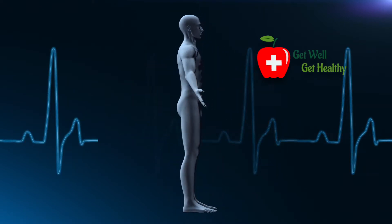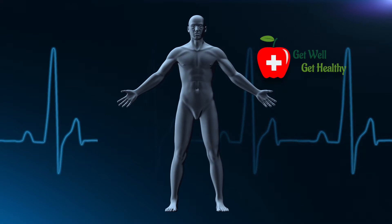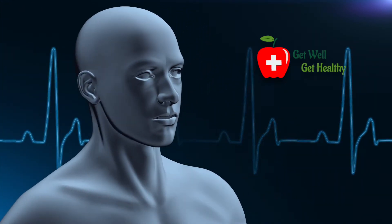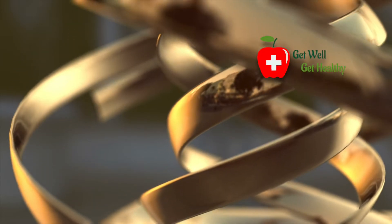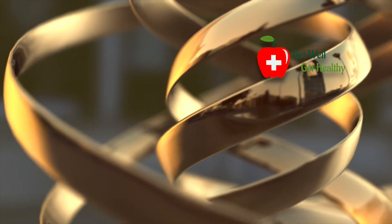Vitamin D reduces the risk of heart attack. Not only this, it also reduces the risk of stroke. I have seen it many a times in my practice that it helps a lot in diabetes — in diabetes, it improves the release and response of insulin.